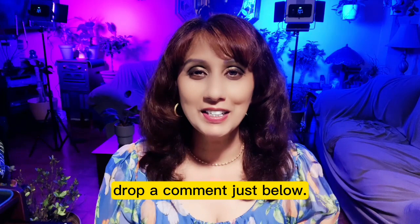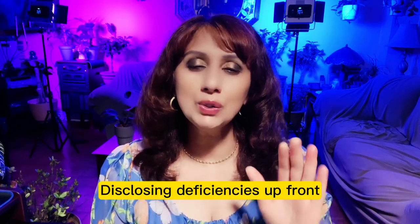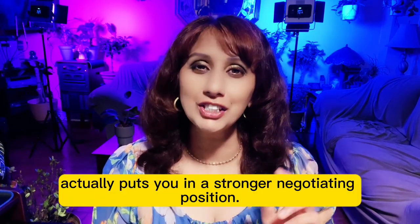Tip 2: Undergo a pre-listing inspection. Disclosing deficiencies up front actually puts you in a stronger negotiating position.